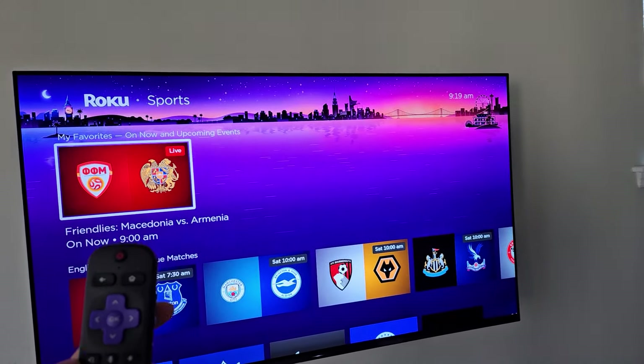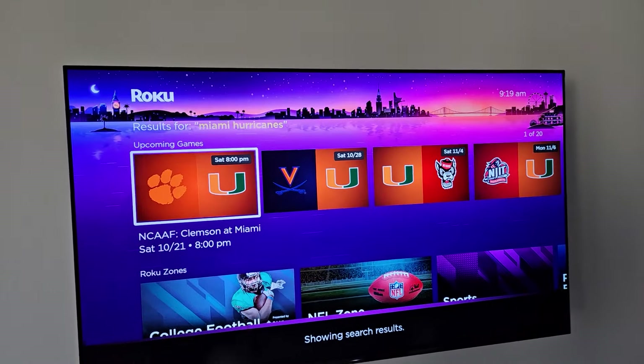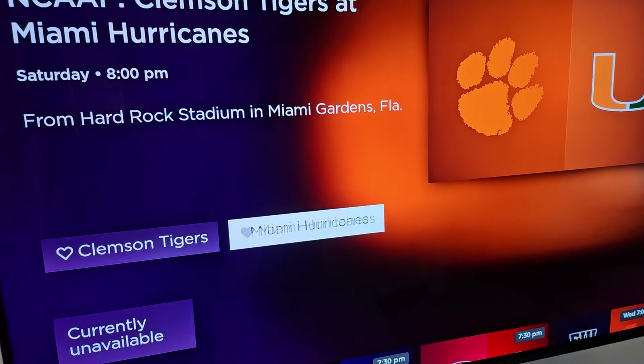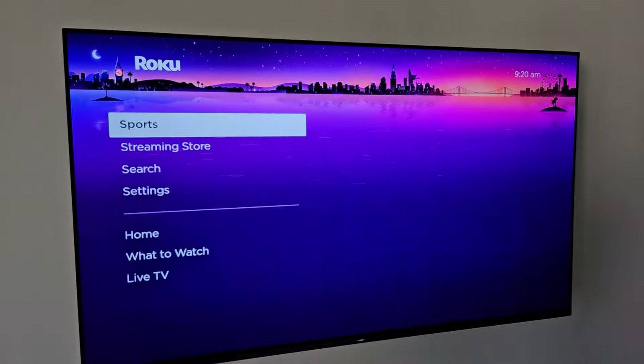Hey Roku, Miami Hurricanes. It's found the upcoming games for the Hurricanes right here. Let's click on one of them — I'll go and favorite that. I'm also going to favorite the Miami Dolphins, and we can go back into sports.